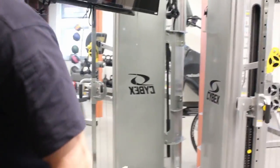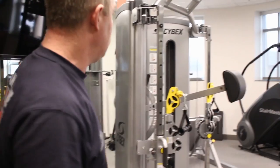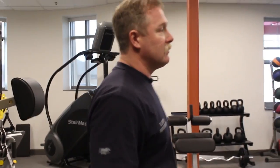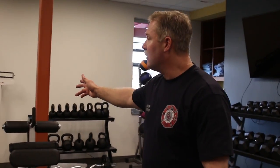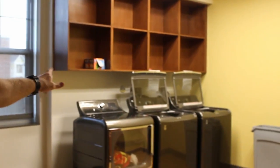They like us to work out at least an hour a day — some of us work out more. We've got basically two ellipticals, a roller, and a stairmaster over here, and then just a lot of weights.